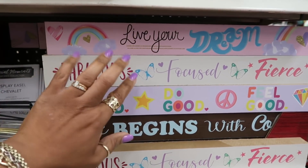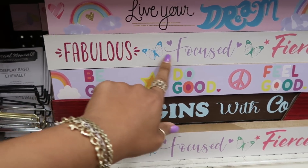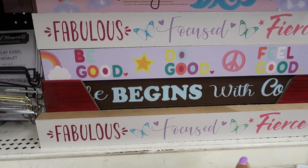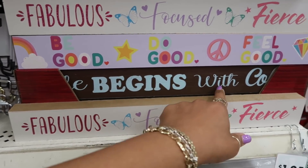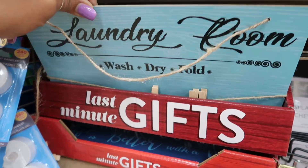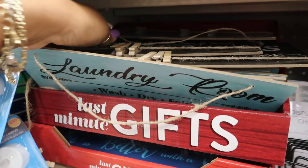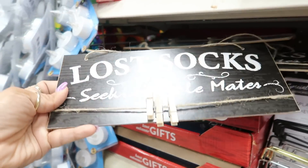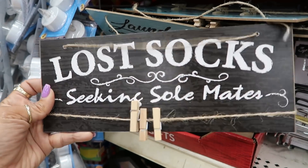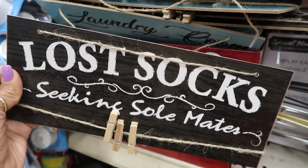They have some of the little wood signs too, different from the ones at the other store. 'Live your dream.' 'Fabulous, focused, and fierce.' 'Be good, do good, feel good.' They have laundry room signs — some new ones. Let's see what this one says: 'Lost socks seeking soulmates.' I actually have a sign in my laundry room that says that — I got it from the At Home store. This is cute.